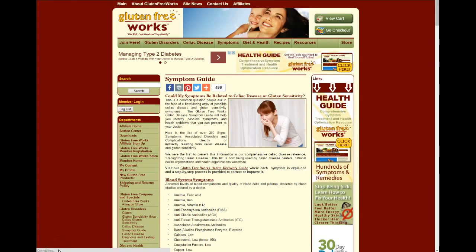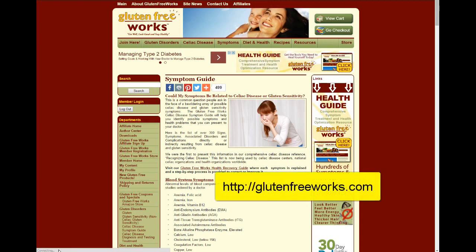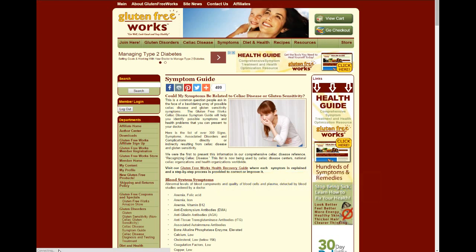Cleo, thank you very much for telling us about this. My pleasure. This is John Libanotti with glutenfreeworks.com. Thank you for watching. If you found this video helpful, be sure to subscribe below and share us on Facebook. Then visit glutenfreeworks.com where we have tons of information, recipes, and tips that will help you get well and stay healthy living gluten-free.